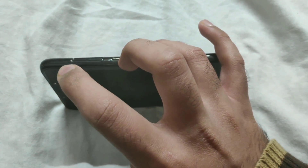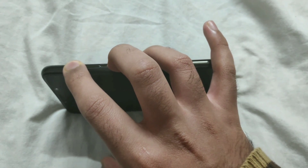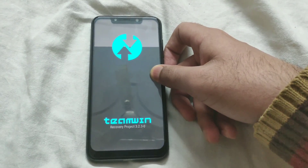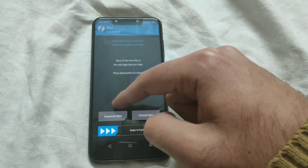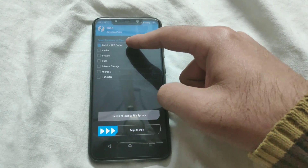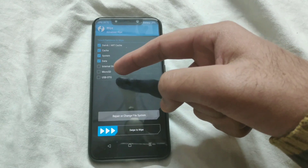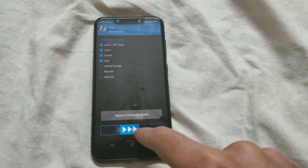You can reboot into TWRP by pressing the power key and the volume up key simultaneously. Once you are in recovery mode, go to Wipe, then tap on Advanced Wipe. Select Dalvik/ART cache, Cache, System, and Data. Make sure you leave Internal Storage, microSD, and USB OTG unchecked. Then swipe to wipe.